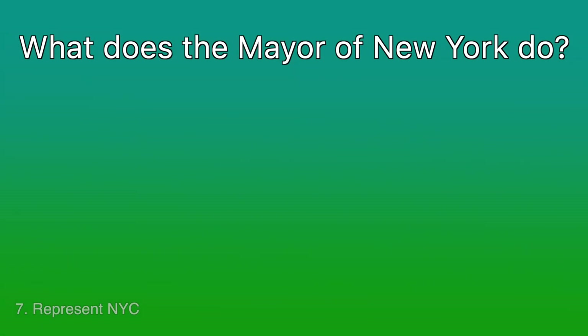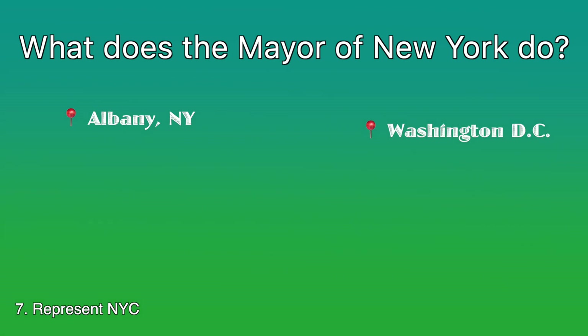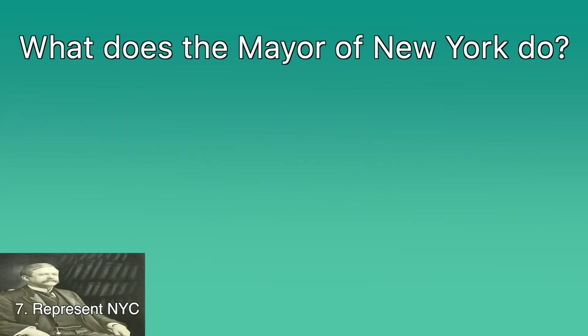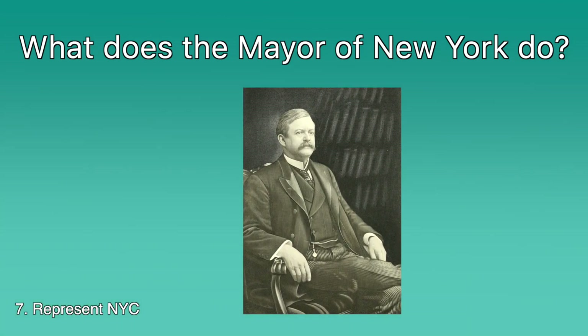Seventh and last, the mayor represents the city. When New York City needs to be represented in Albany — the capital of New York State, where the state legislature is located and the governor lives — Washington DC, in meetings with regional partners such as Connecticut and New Jersey, the other two members of the tri-state area, or on the international stage, the mayor is the one to do so. This is analogous to how the US President or Vice President represents the United States when traveling abroad. When mayors physically leave the city, they are still representing it. Mayors may have the loudest figurative voice in city politics, but they can also be influential outside of the five boroughs — mayors still have power of the pulpit.